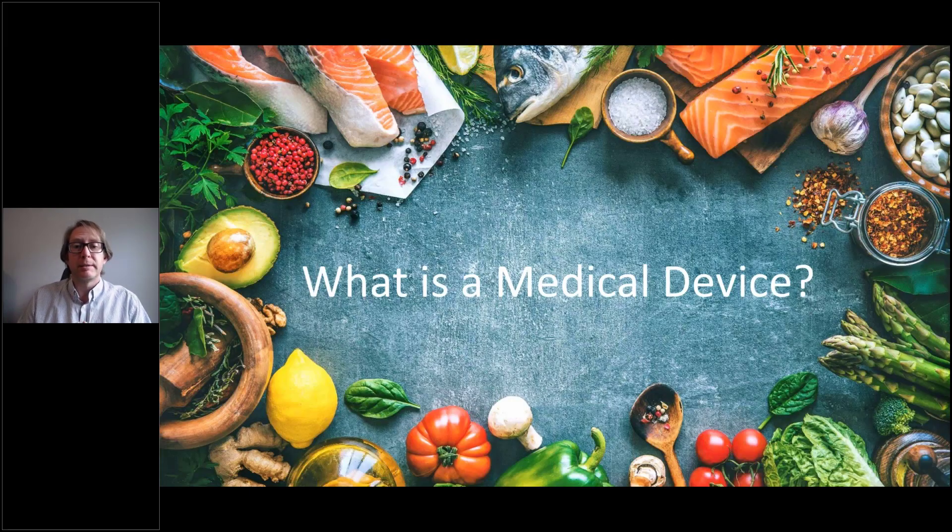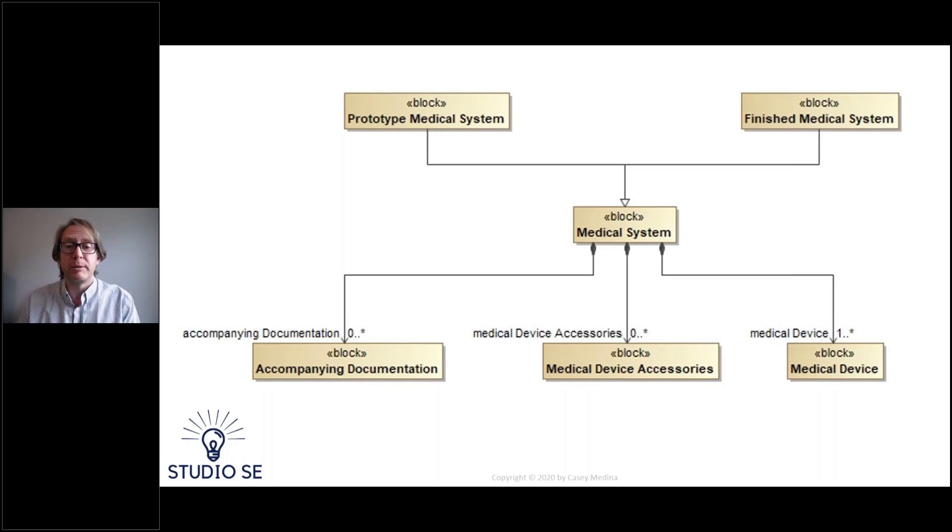Once we've talked about our development process, the next question is: what's a medical device? In the model-based systems engineering description, in the middle we have a medical system. That medical system contains documentation — think owner's manuals, instructions for use — the device itself, and any accessories necessary to use that device. For the purposes of our medical device development lifecycle, this medical system may represent either a prototype or a finished medical system. We want to make sure we can perform verification and validation, in some cases, on prototype systems.